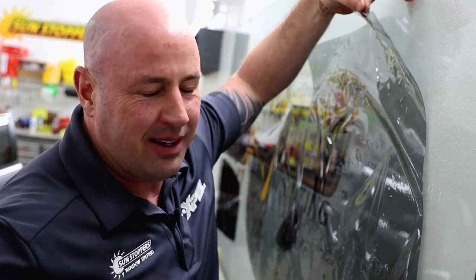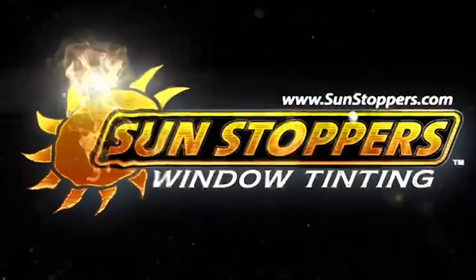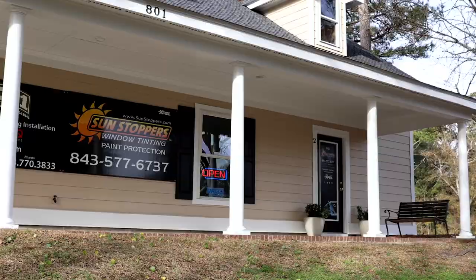We pop it with our teeth because that's just how we did it back in the day. We're here at Sunstoppers, Mount Pleasant. Beautiful day — it's nice out, it's February. Sunstoppers, Charleston, Mount Pleasant, South Carolina.